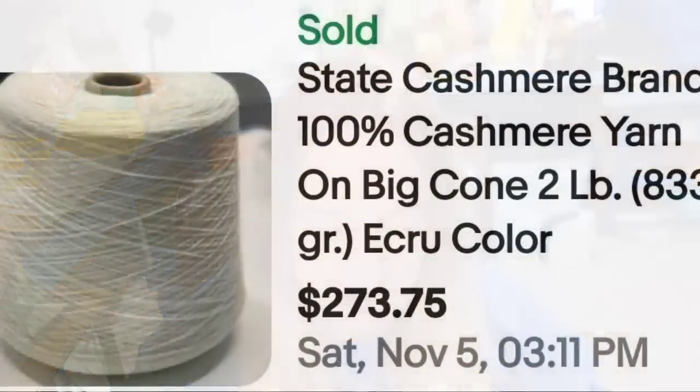Up next is a cream beige color and it is cashmere. I pick up almost anything cashmere — clothing, jackets, blankets — cashmere is expensive, and that goes for yarn as well. This is State Cashmere brand, 100% cashmere yarn on a big cone. It is only one cone — a two-pound cone of cashmere sold for $273.75. If you haven't started looking for yarn, this one might make you start paying attention.